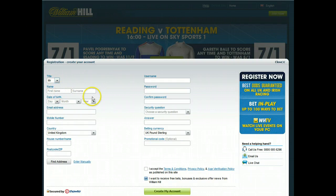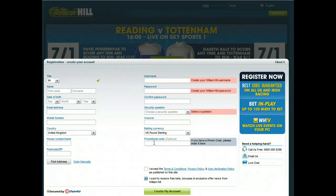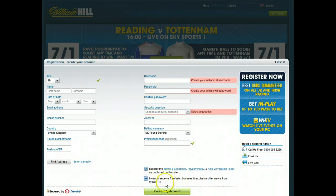Just fill in the registration details — it's typical fare. Fill in your name, date of birth, and some contact details. You'll need to give yourself a username and a password. Also choose a security question should you lose your password. Put in the promotional code F25, then click to say that you've accepted the terms and conditions and choose whether you want to receive free bets and other information from William Hill. When you've done all that you're ready to create your account — just click the create my account button at the bottom of the page.